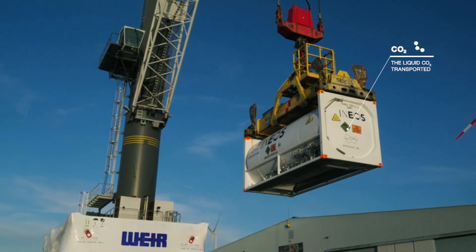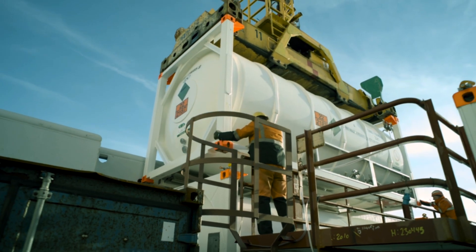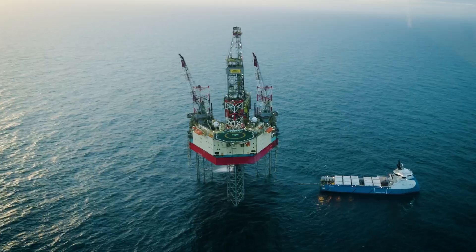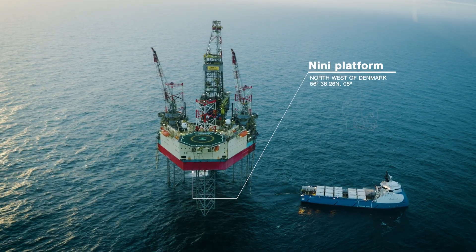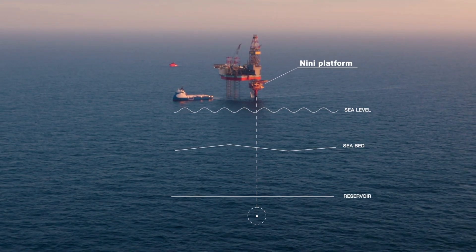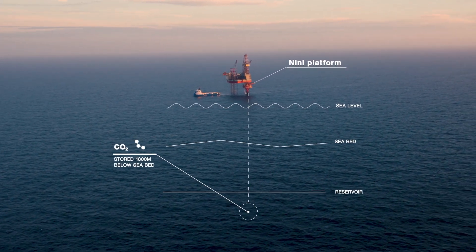A treaty between Belgium and Denmark allows transportation of liquid CO2 across national borders. A modified ship carries the tanks of CO2 to the Nini platform in the middle of the North Sea. The CO2 is then safely and permanently stored in the oil reservoirs 1,800 meters below the seabed.